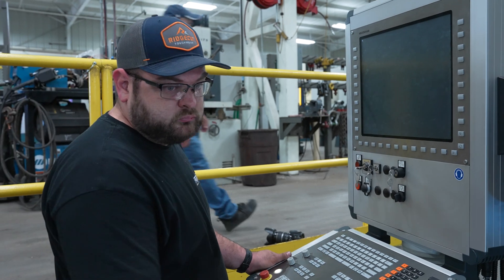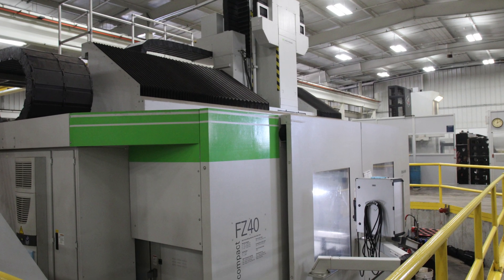In December we put in the FZ40C from Zimmerman. We had close to 3,000 hours of machine time on the first job and it completed it straight through.